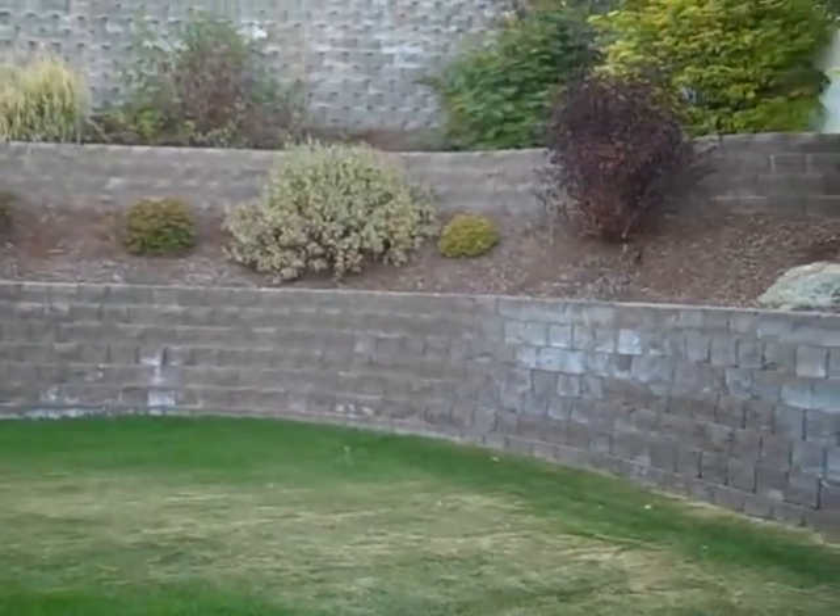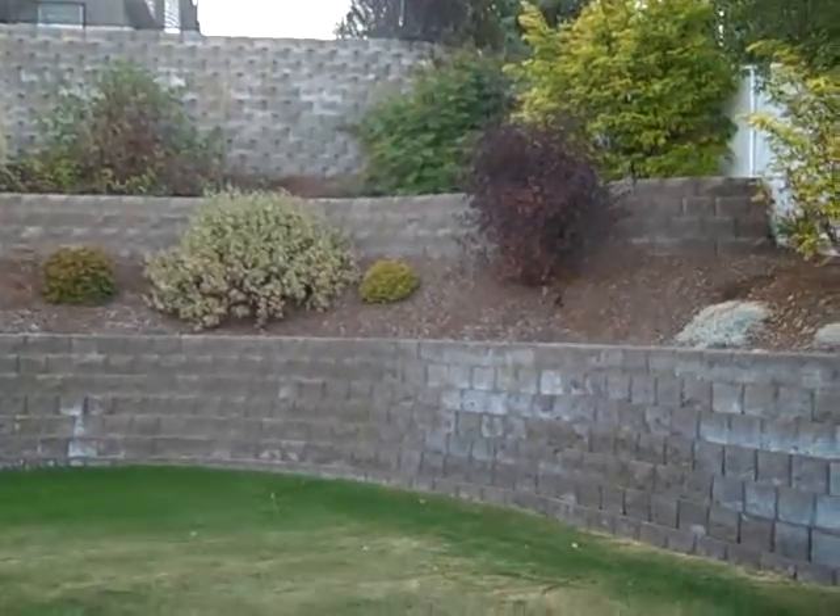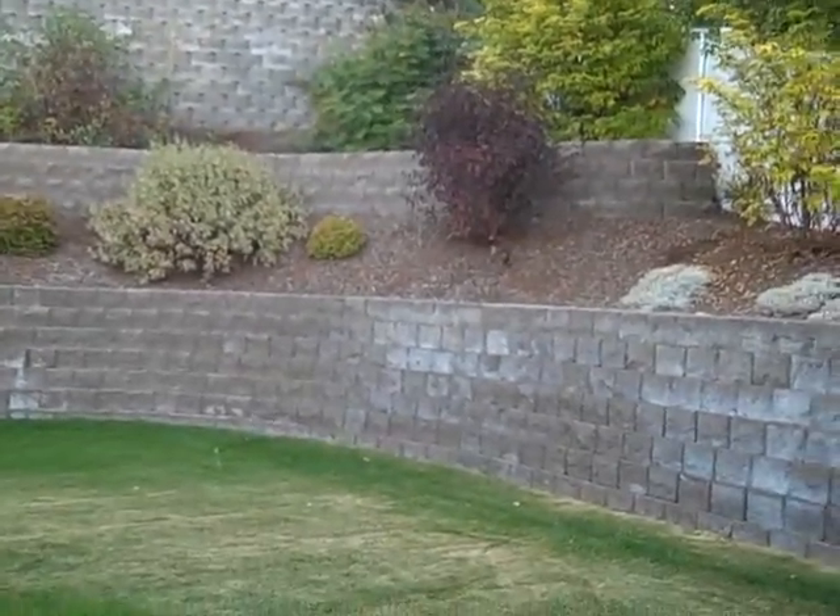If you want to have a closer look, send me an email anytime at tanya@tanyarankin.com. I hope you have a fantastic week!